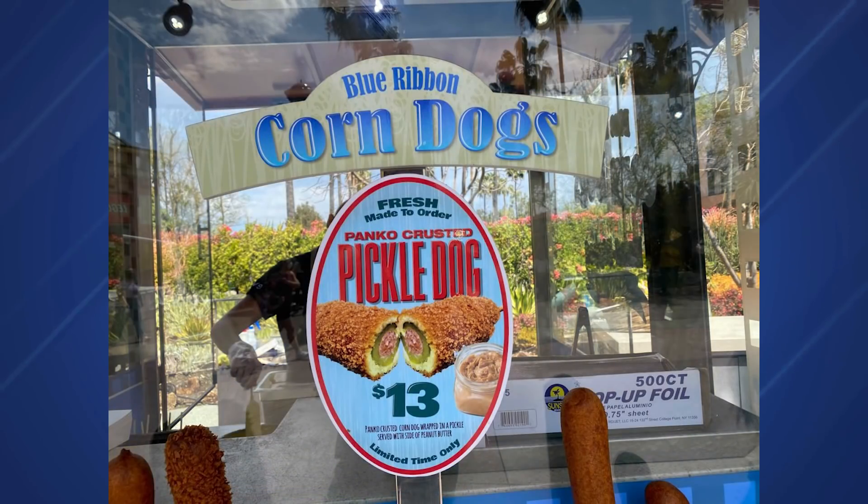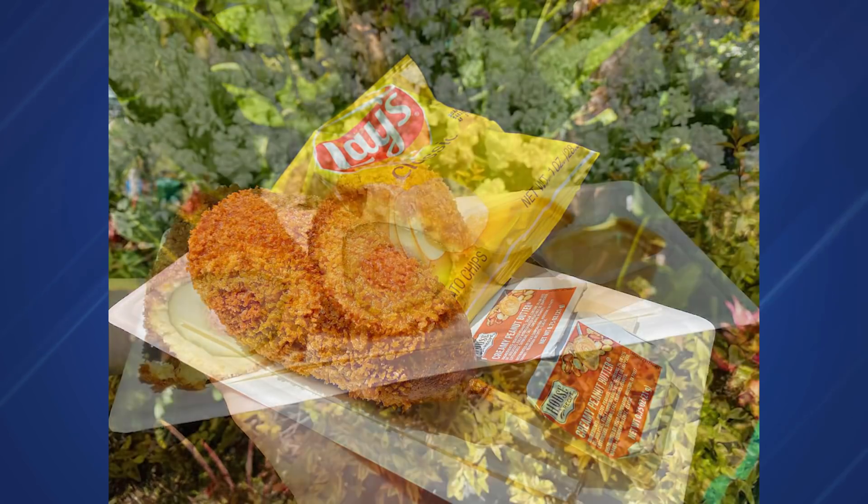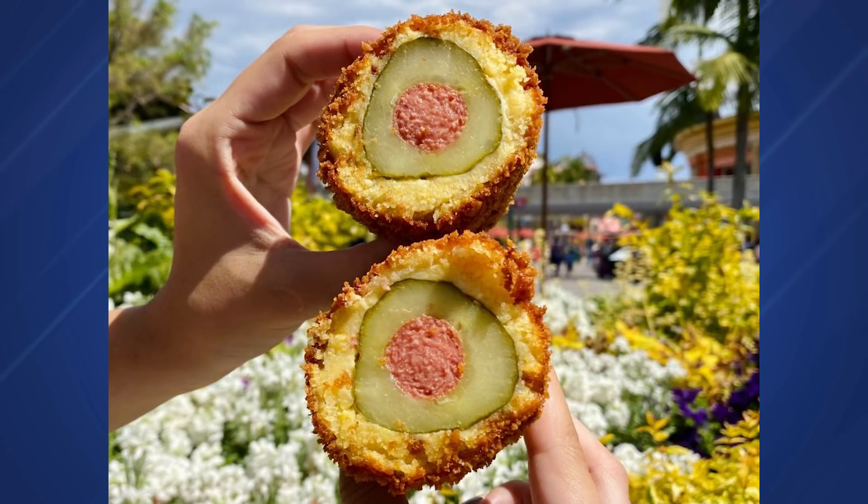Disneyland Resort is no stranger to unusual foods, and this week we tried a rather unusual selection from the Blue Ribbon Corn Dog Cart. Blue Ribbon is famous for fresh-dipped corn dogs, but this is a panko-crusted pickle dog with peanut butter dipping sauce. It's nuts, it's crazy — you can try it for $13. The review needs to be seen to be believed at disneylandnewstoday.com.